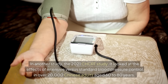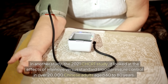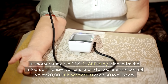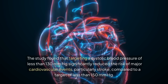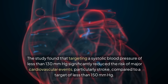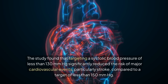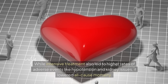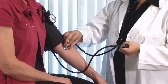In another study, the 2021 CHERT study, researchers looked at the effects of intensive versus standard blood pressure control in over 20,000 Chinese adults aged 60 to 80 years. The study found that targeting a systolic blood pressure of less than 130 mmHg significantly reduced the risk of major cardiovascular events, particularly stroke, compared to a target of less than 150 mmHg. While intensive treatment also led to higher rates of adverse events like hypotension and kidney issues, it lowered all-cause mortality.